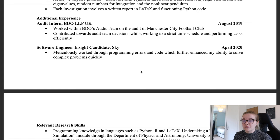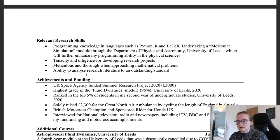Next I listed my relevant research skills: programming knowledge in Python, R, and LaTeX; undertaking a Molecular Simulation module through the Department of Physics and Astronomy at the University of Leeds; tenacity and diligence for developing research projects; being meticulous and thorough when approaching mathematical problems; and the ability to analyse research literature to an outstanding standard — I was actually told my dissertation research was outstanding.